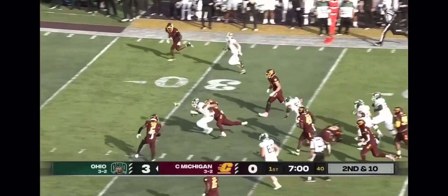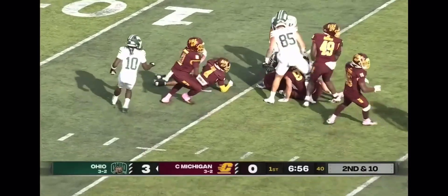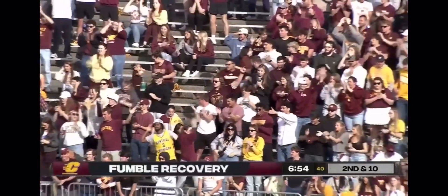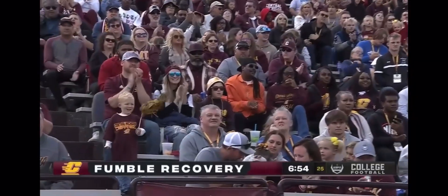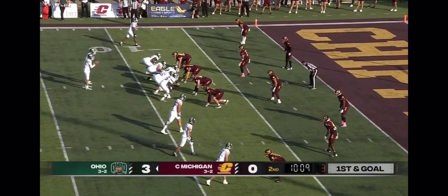Tyus cutting up field, ball comes out and it's scooped up by the Chips — a favorable bounce and the first turnover of the game, winning it back for Central Michigan. He had 113 total yards in the win against Akron a couple of weeks ago.